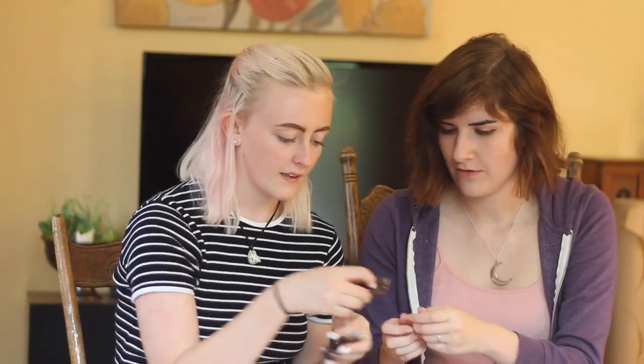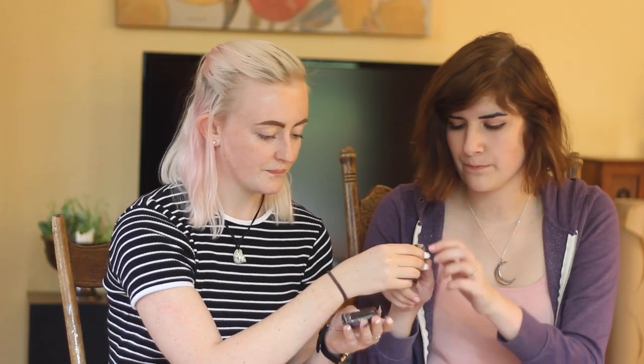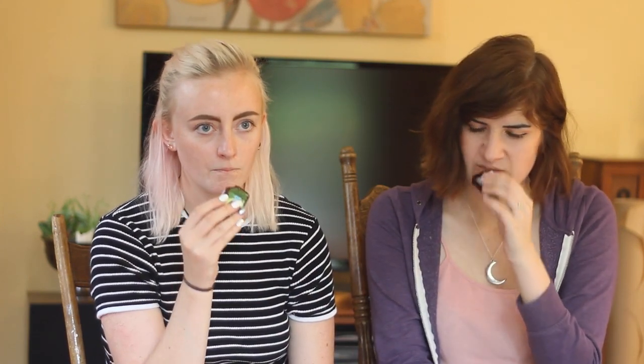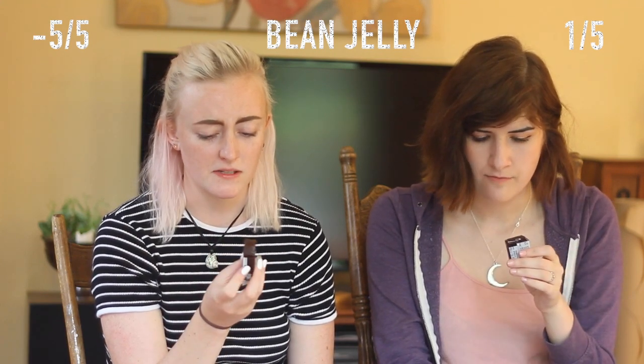I don't even know if I want to try it — we have to. It's so bad. I feel like blue is blueberry and purple is... I don't know. I don't like these. This one doesn't smell like anything either. It tastes the same. Ugh.